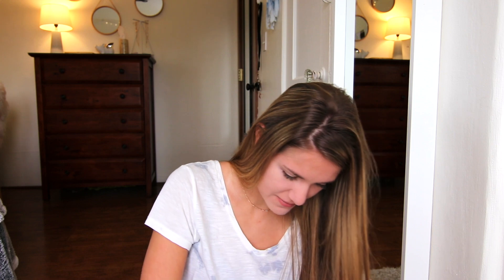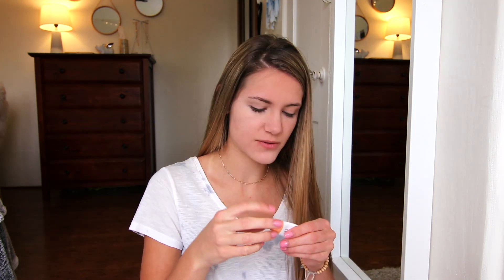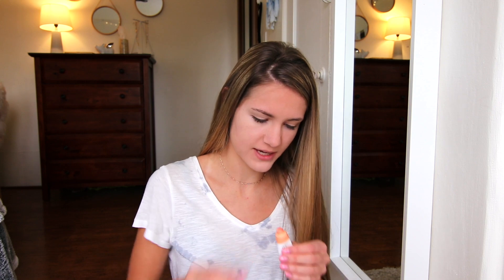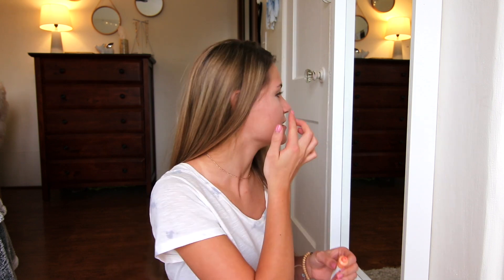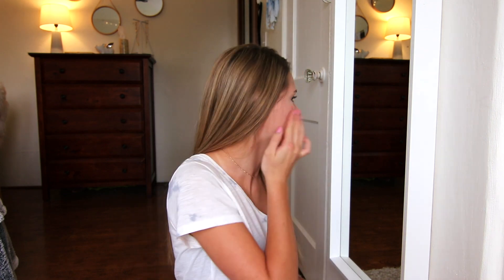I'll do a tiny bit of bronzer — it only takes an extra 10 seconds to put it on. The next thing I feel like really makes the look: I use this Glossier Cloud Paint in the color Beam and I really like it. I'll just dab this on my cheek and blend it in. I like it because it lasts pretty much all day and adds back that dewy look that I removed when I put a ton of powder on my face.